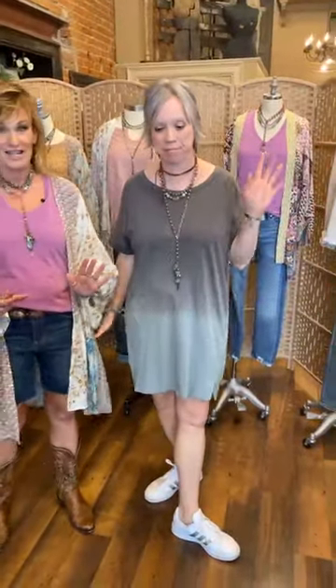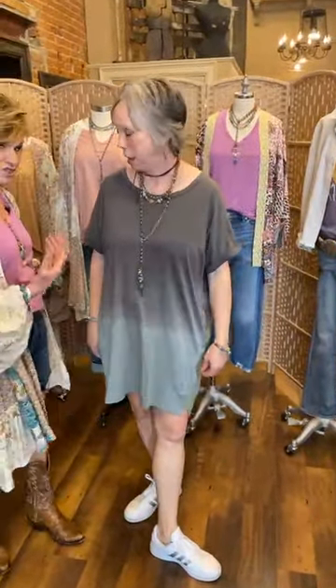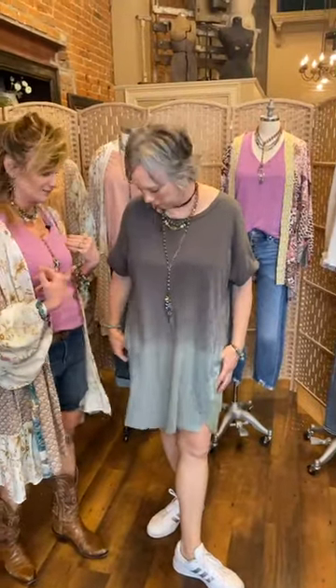I want to start off with JDB. We have two t-shirt dresses to show you today. Here's the first one — it's an ombre t-shirt dress, true to size. She has on a medium, and you'll love it!